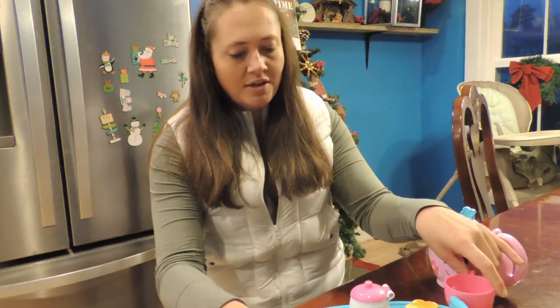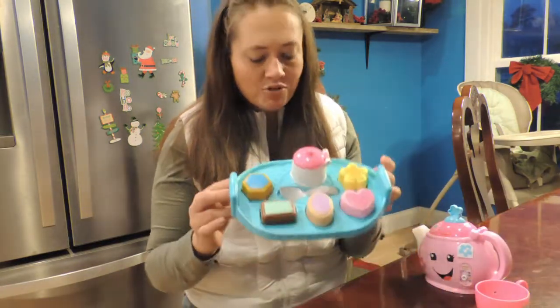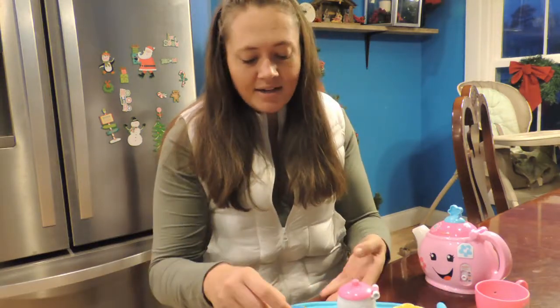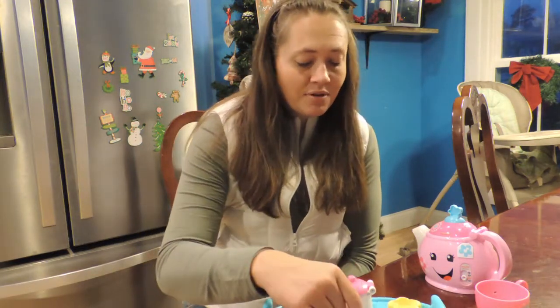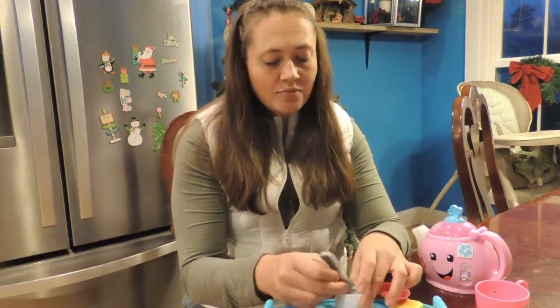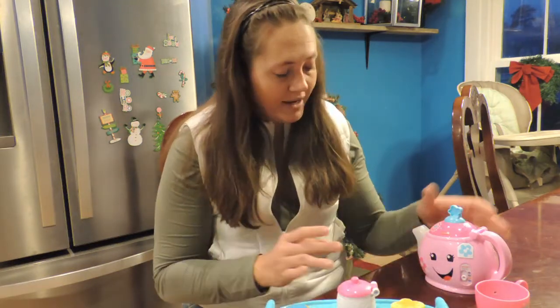So what it comes with: you've got two cups, which is perfect. You have a tray with all kinds of treats and it's done by shapes, so you can actually practice shape sorting things here. It comes with a spoon and it comes with your sugar dish. Now this does stay attached to the tray, which is kind of interesting, so you can do it like that.